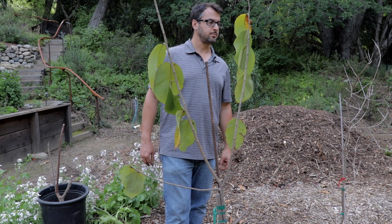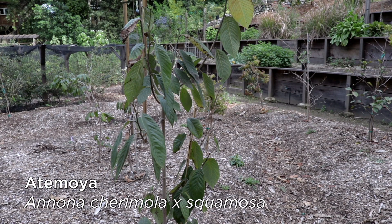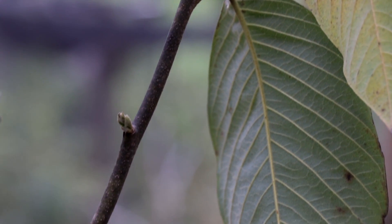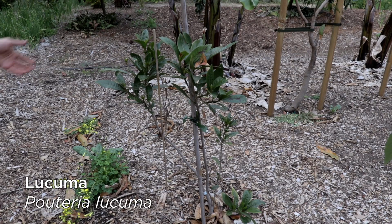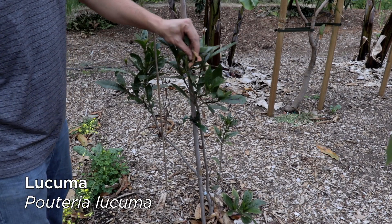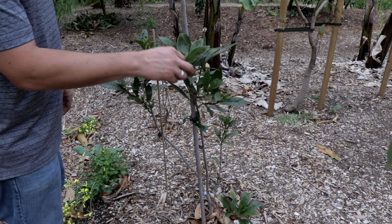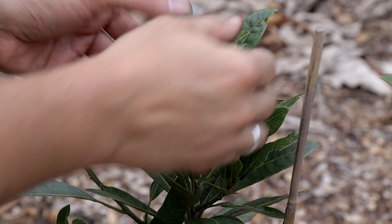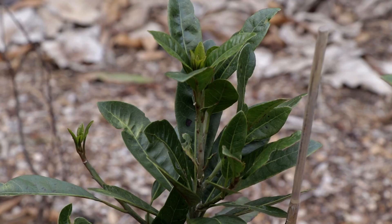Let's talk about atemoya. I have one atemoya — I actually thought it was a sugar apple, I called it that in my video from last year — turns out it is an atemoya and it appears to be just as cold tolerant as cherimoya. Here's lucuma looking great. The only thing I noticed was this very upper twig got blasted a little bit — died back — but that's it; that's all the damage on this whole tree. It's got some new leaves coming up looking good. I feel pretty good about growing lucuma here in the Bay Area.